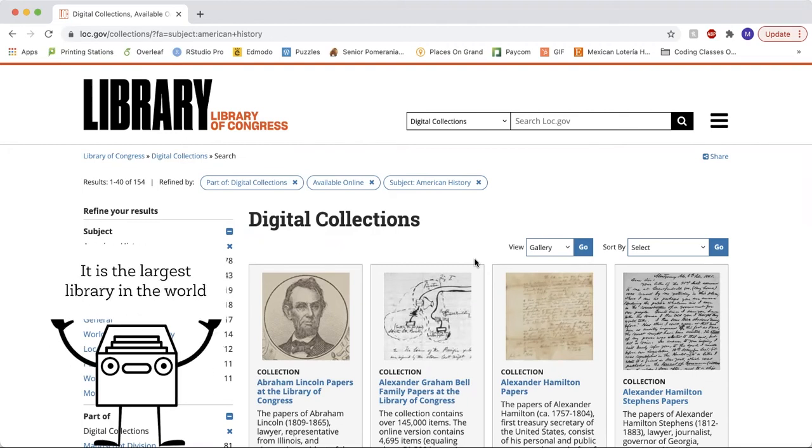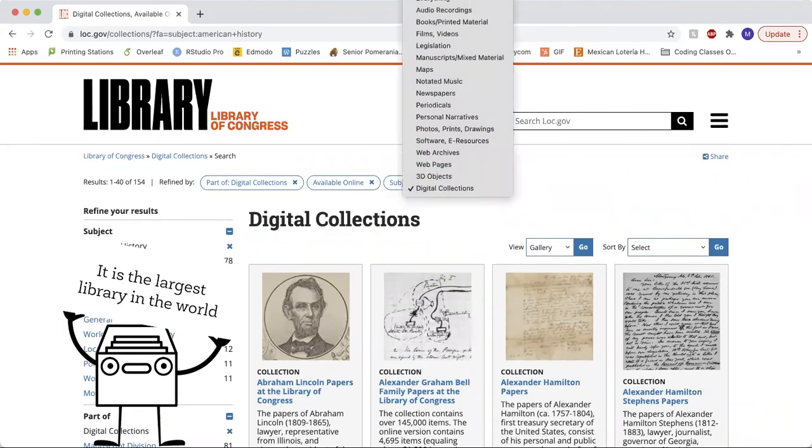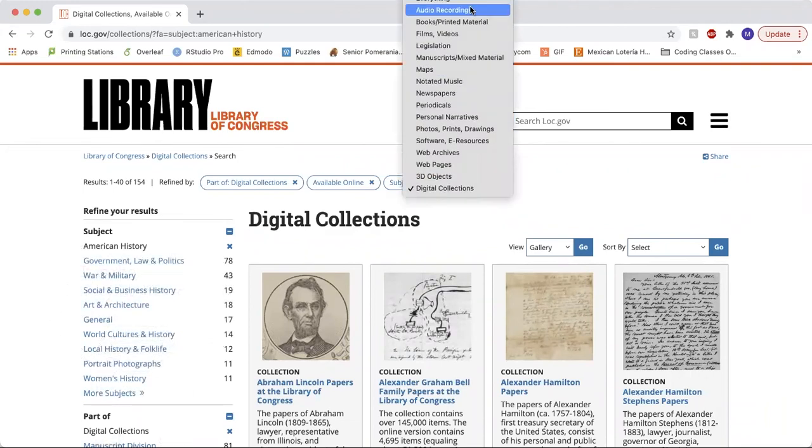Looking at the resources provided by the Library of Congress, we see that they range from audio recordings to 3D objects, but today we're going to be focusing on digital collections.